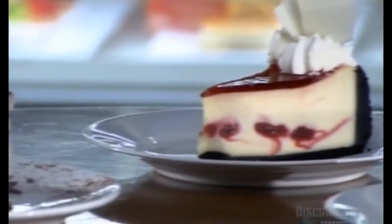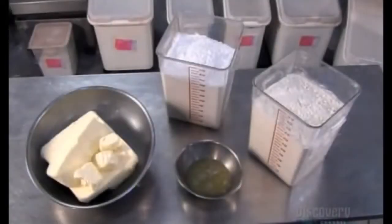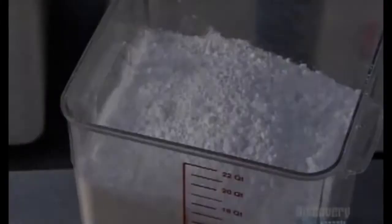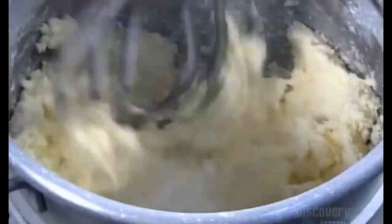The cheese in cheesecake can be cottage, ricotta, neuchatel, or cream cheese. Their base is a butter cookie crust, similar to shortbread. For a batch of about five dozen cakes, this bakery combines 23 kilograms of butter with 4.5 kilos of sugar.